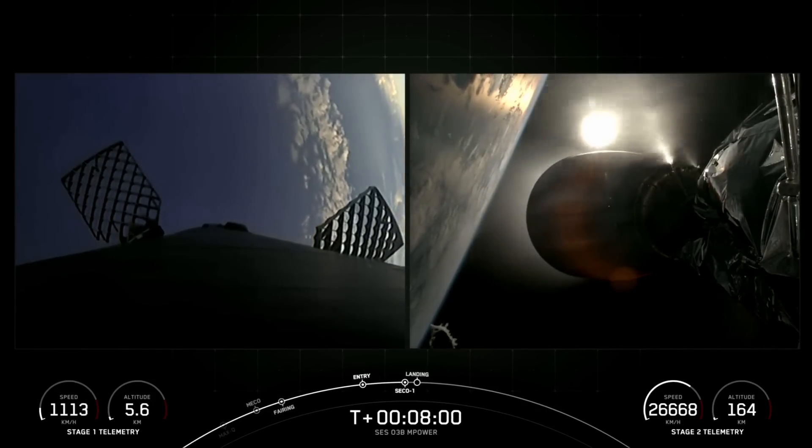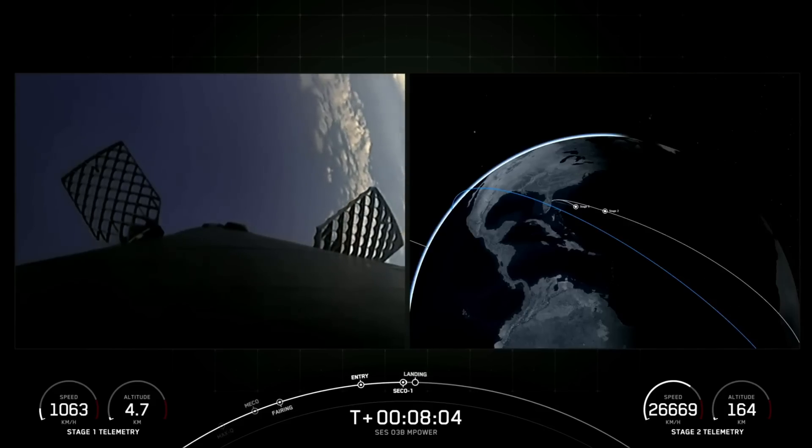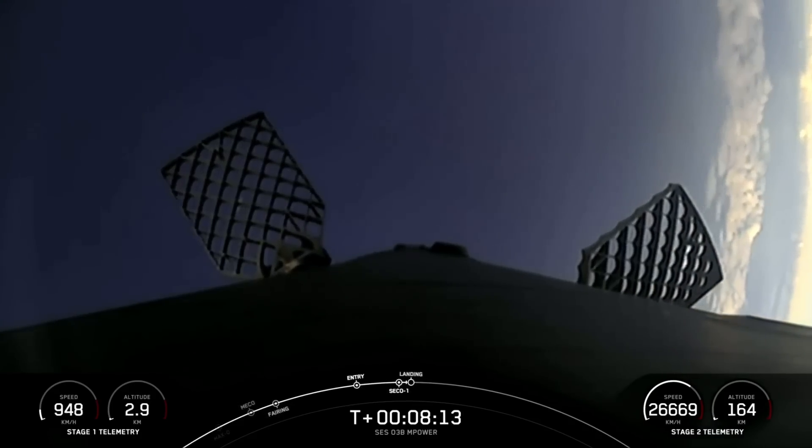Awaiting confirmation of a good orbital insertion. Nominal orbit insertion — great news. We have inserted the stage into a nominal orbit. We are coming up on the landing burn of the first stage.